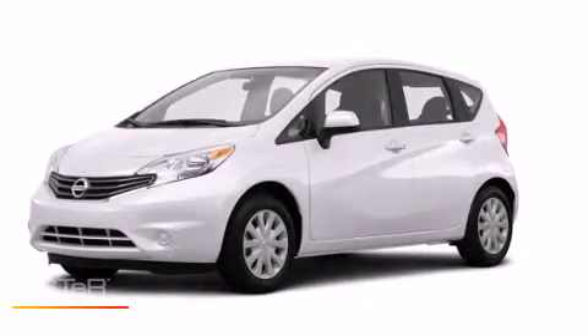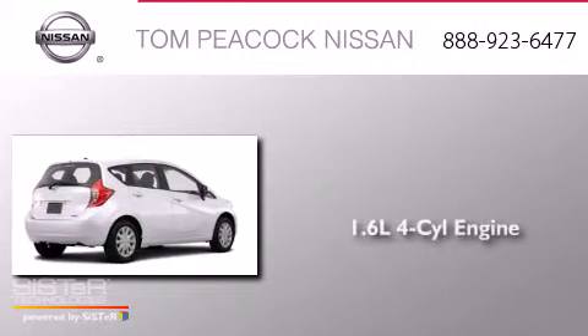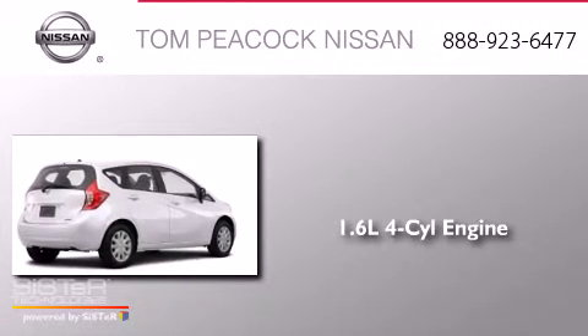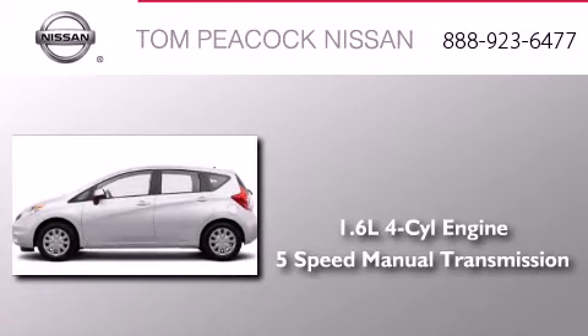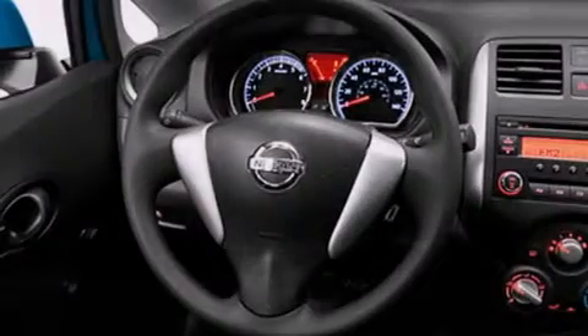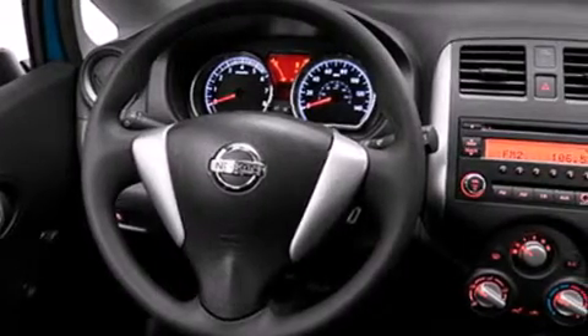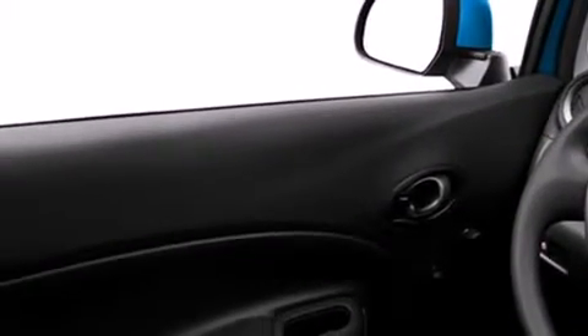This is a brand new 2014 Nissan Versa. It features a 1.6 liter 4-cylinder engine and a 5-speed manual transmission. Its top features include speed sensitive volume controls and traction control and stability control systems.